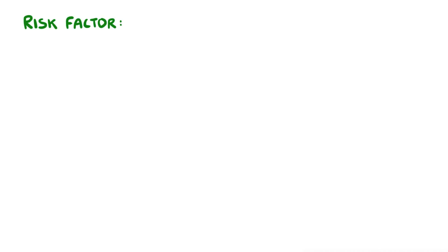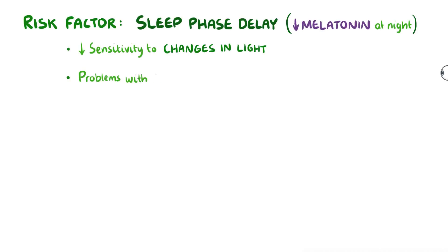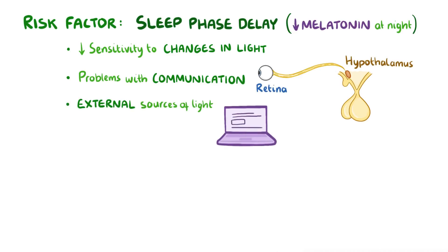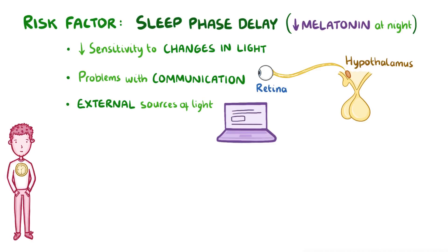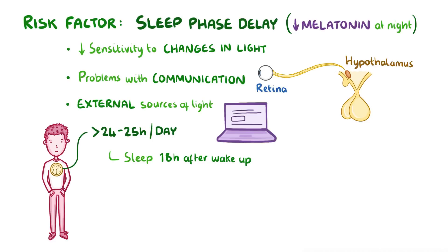A risk factor for developing depressive disorder with seasonal pattern is having something called a sleep phase delay, which is when a person makes too little melatonin at night. This can be due to decreased sensitivity to changes in light, problems with communication between the retina and the hypothalamus, and even external sources of light like late-night computer use. A sleep phase delay can result in a person's internal clock having more than the standard 24 to 25 hours in a day, meaning a person may not be able to sleep until at least 18 hours after they woke up. Day after day, that quickly becomes exhausting.